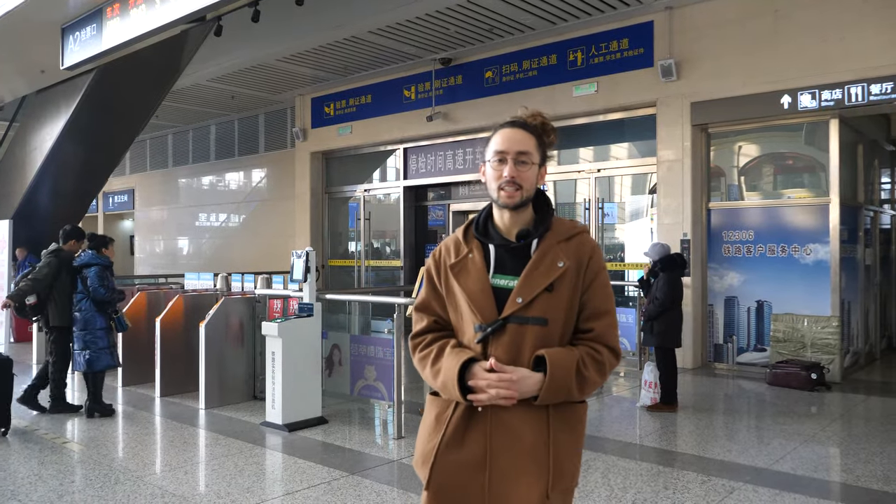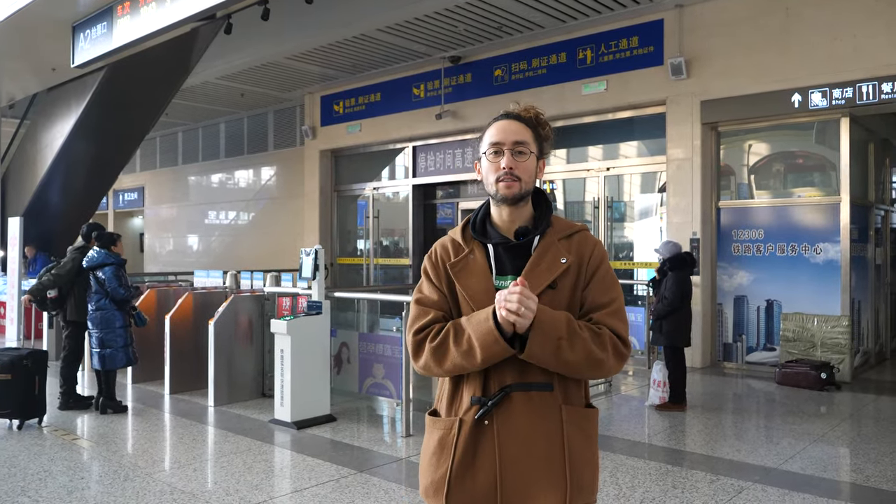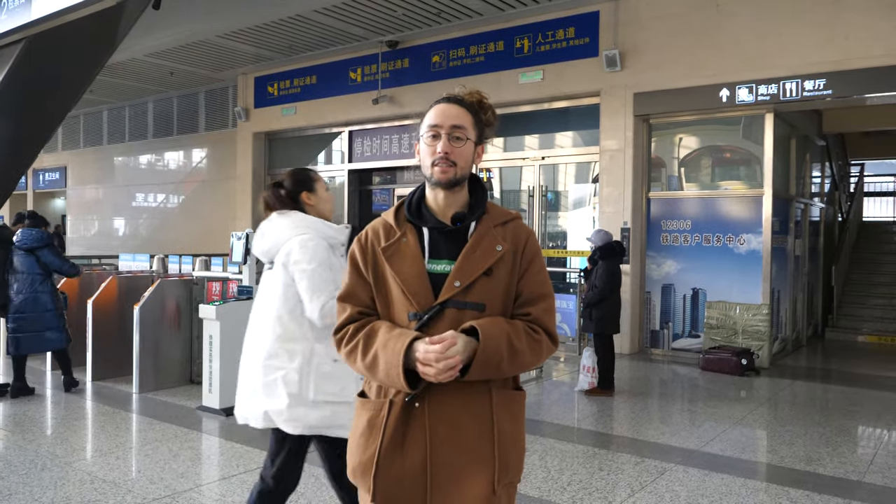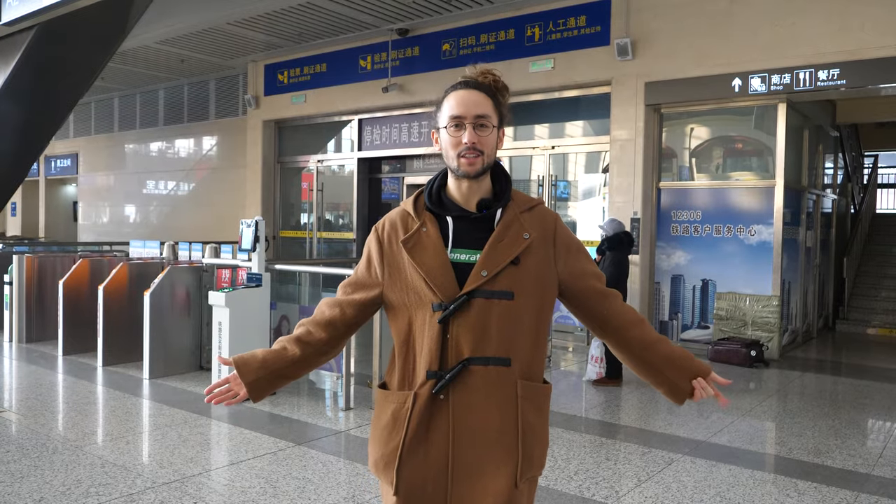Hi guys and welcome back to CJ Explores. Today we're on a bullet train from Harbin West Railway Station to Beijing and it's going to take us about seven and a half hours, but we're going to travel over 1,200 kilometers. I'm very excited — it's my first bullet train experience. Welcome to the vlog.